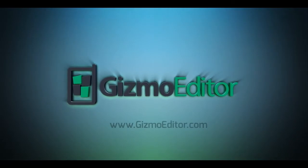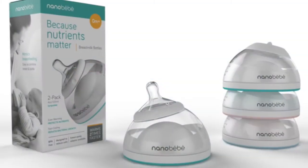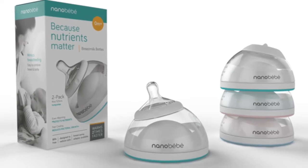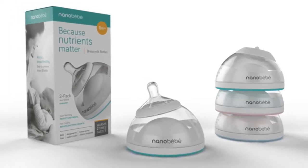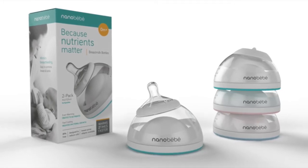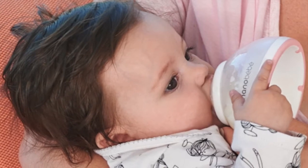Hi, it's Rick Manning, the Gizmo Editor and proud grandfather. I'm here with a report on a new invention that's poised to change something we've been doing the same way for more than a hundred years. It's called the Nano Baby, and it's a totally new way for mothers to store and deliver breast milk.